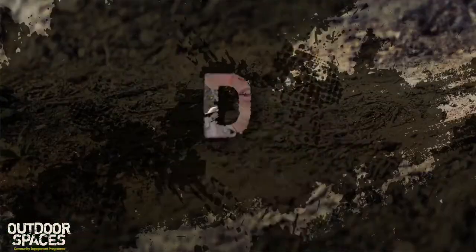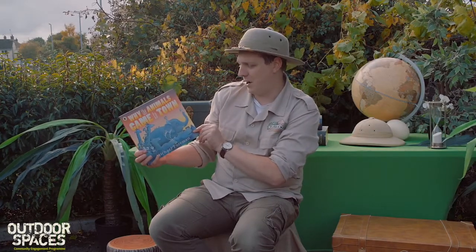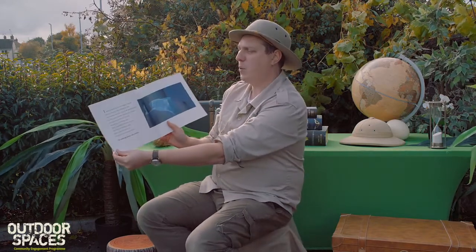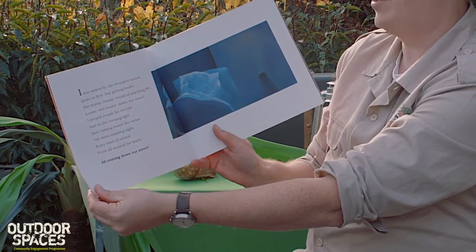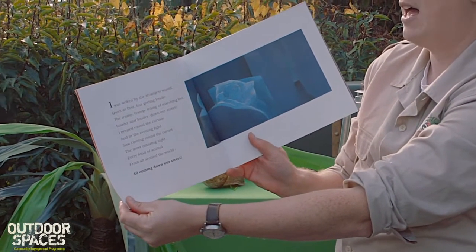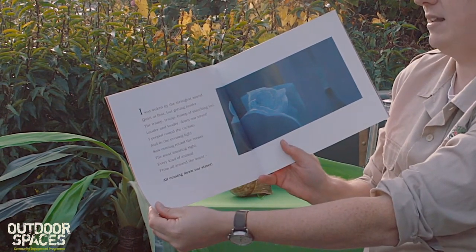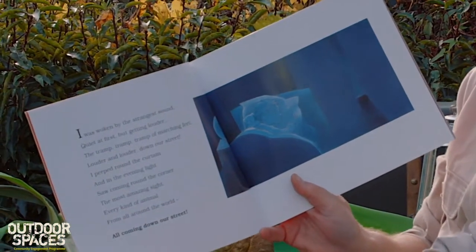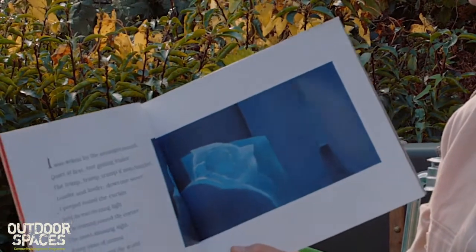Today's book is called 'Why the Animals Came to Town' by Michael Foreman. 'I was woken by the strangest sound, quiet at first but getting louder — the tramp, tramp, tramp of marching feet, louder and louder down our street. I peeped round the curtains and in the evening light I saw coming around the corner the most amazing sight: every kind of animal from all around the world, all coming down our street.'